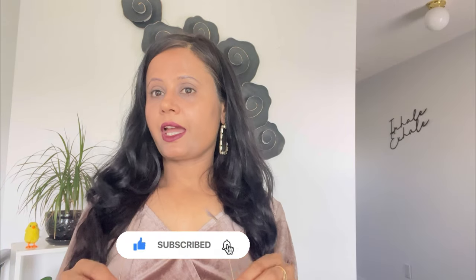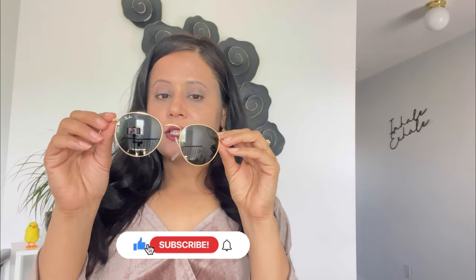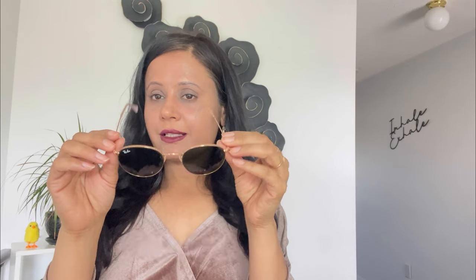The next ones I have are from Ray-Ban. These are round sunglasses — the typical round shape. I think they look good on my face too, but in terms of coverage they don't provide as much, as they cover only a smaller area. If you have a round face, you can still go for these ones as well.